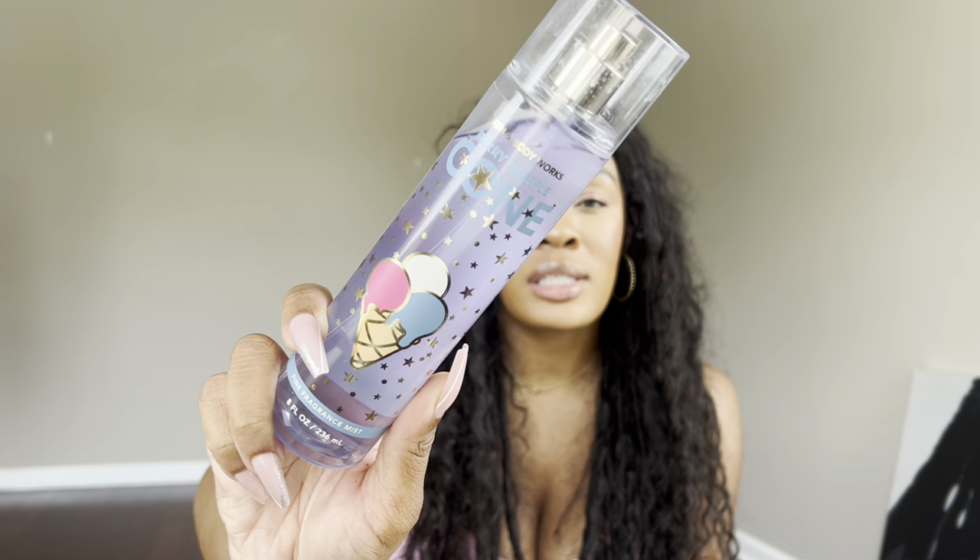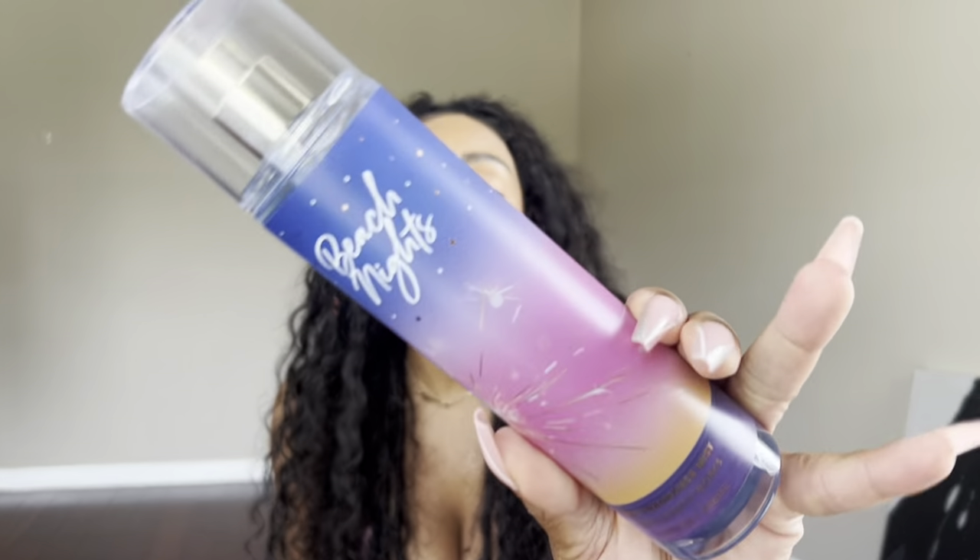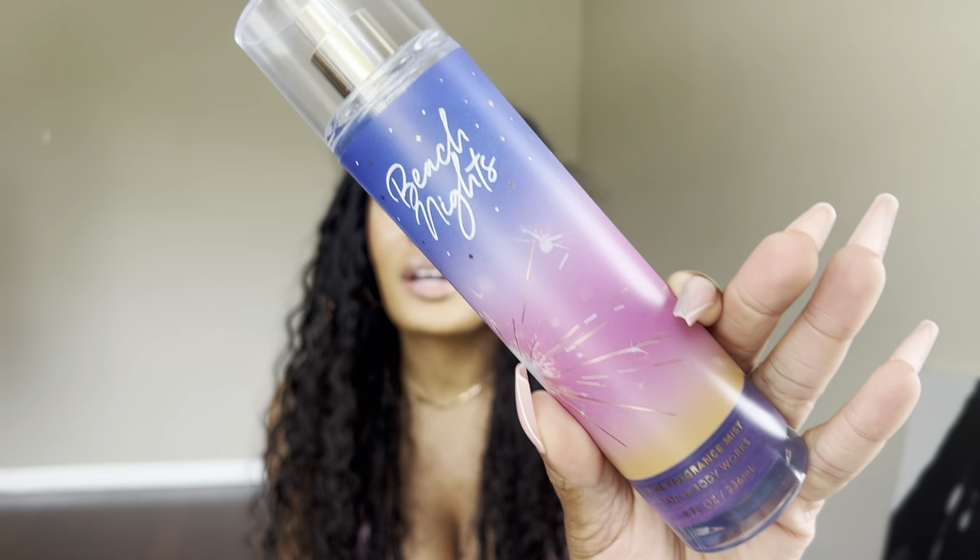Berry Waffle Cone smells like a very rich, buttery berry waffle cone — that's exactly what it smells like. It's super heavily complimented. This is probably one of my more complimented body mists and it literally smells edible — one of the most edible body mists I own. I had to pair it with none other than Beach Nights, one of my go-to faves in the summer. These two together literally created a berry waffley dessert.